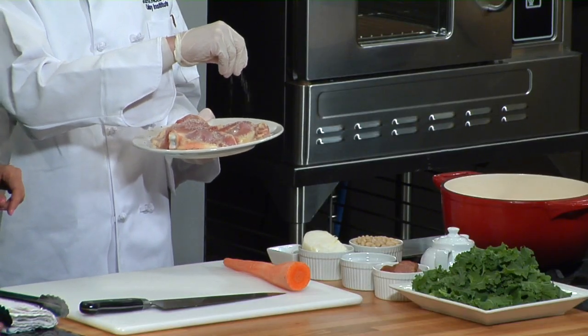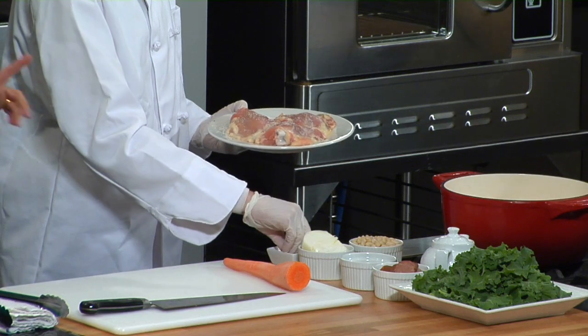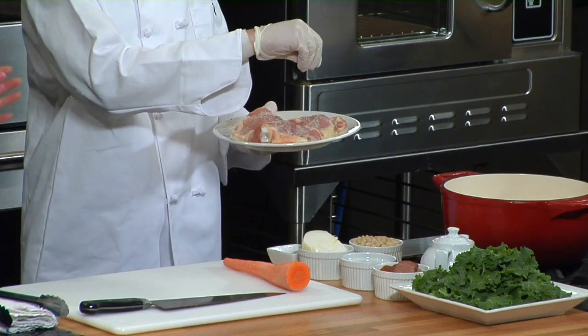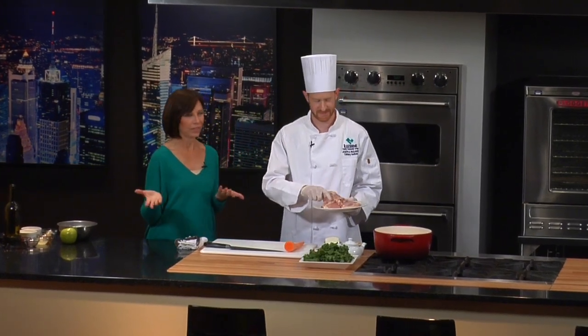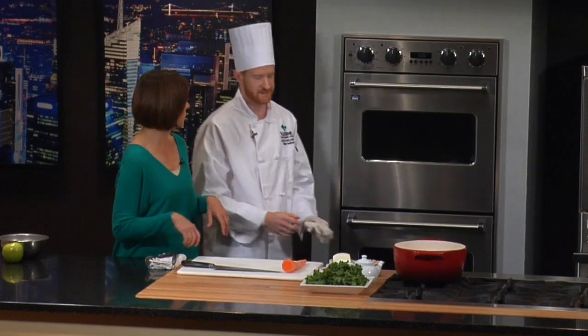You can definitely taste the difference. There's a big difference. Once you have farm fresh, it's not really comparable. So a little olive oil, salt, and pepper. You can get some nice color on it. While that's going, you could chop up your carrot and your onion.